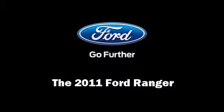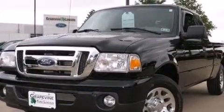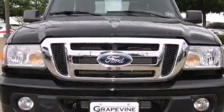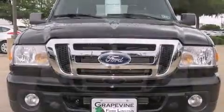Discerning drivers will appreciate the 2011 Ford Ranger. With fewer than 15,000 miles on the odometer, this two-door truck excels in its class and is equipped to provide comfort, safety, and style.